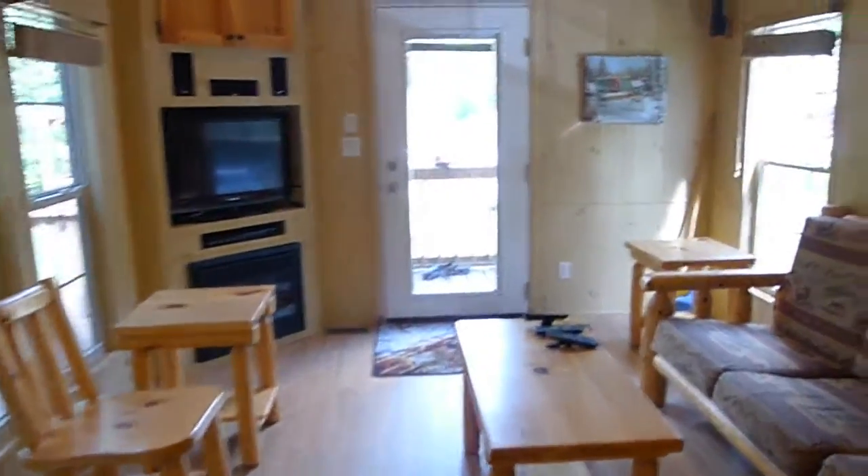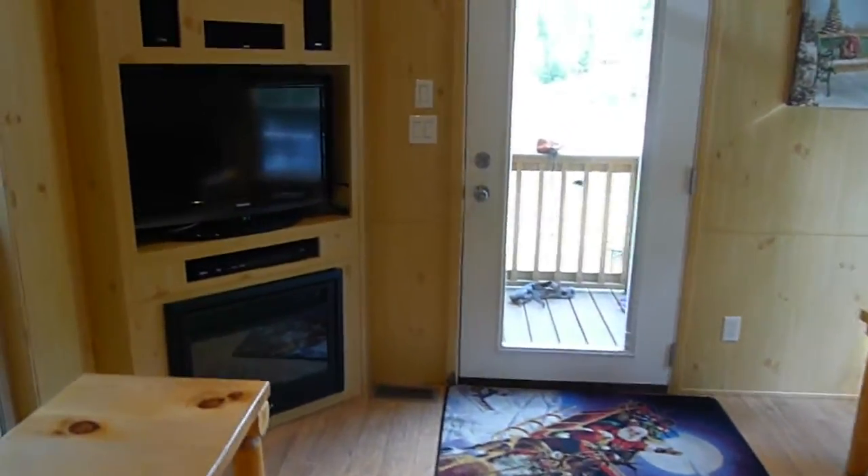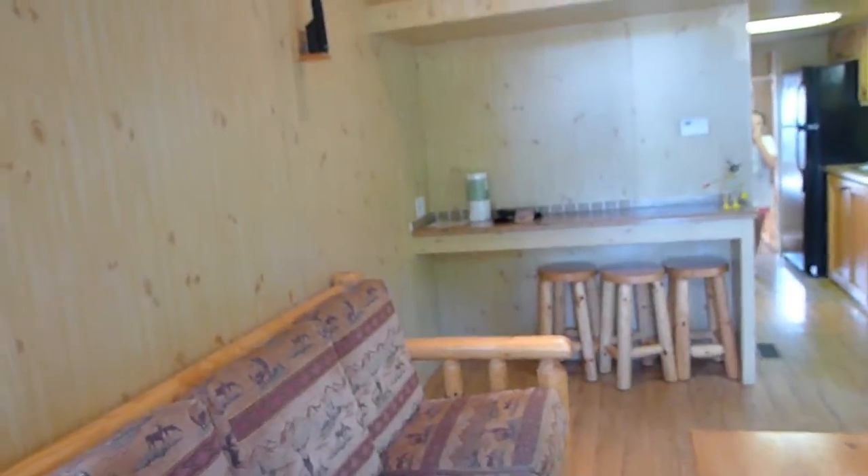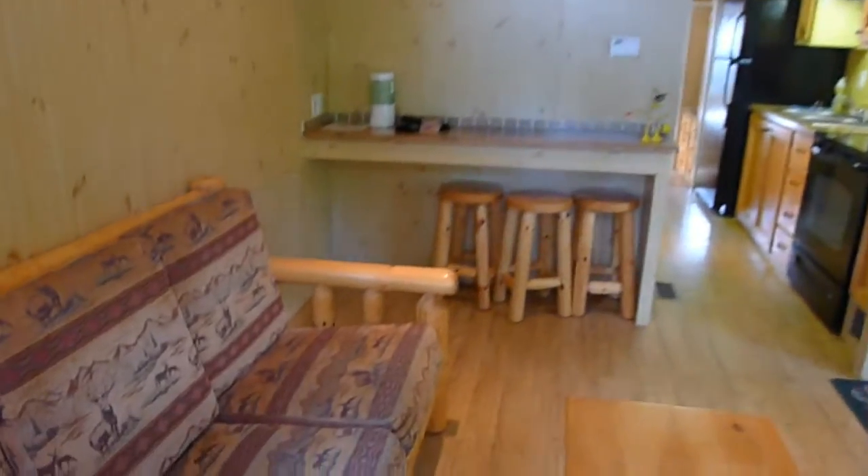But this cabin is amazing. They also have campsites here and smaller cabins — pretty much any kind of combination for all of your vacationing needs. Check out more on Rudolph's Campground in Santa Claus, Indiana on AkronOhioMoms.com.